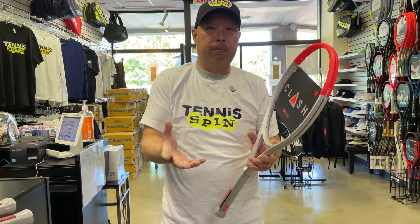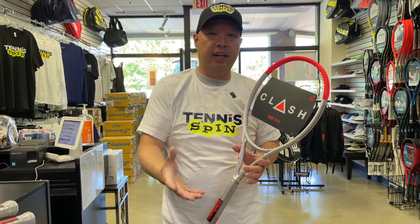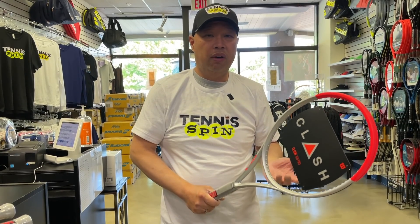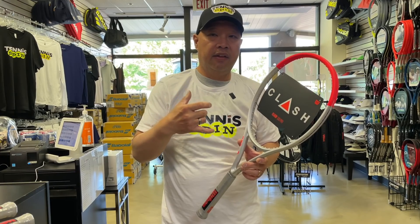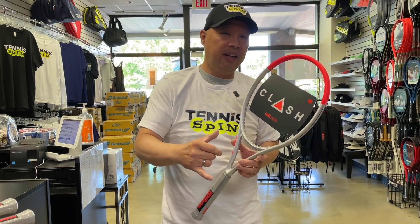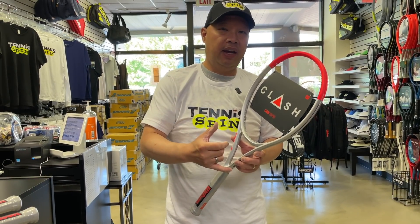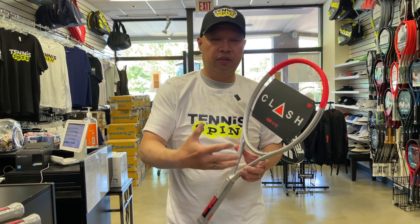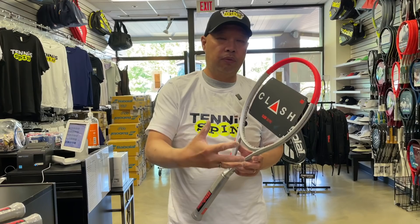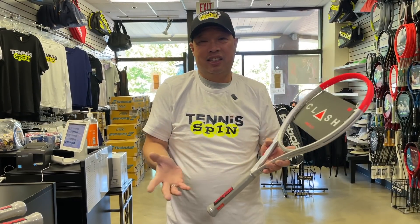If you have a pro shop close by, kind of feel it out. If you're relying on online retailers, I would say order four of them and call them up and say, 'Can I get four at the same spec?' They may not be able to get you four at perfect spec, but they should be able to match four for you so there are no differences — at least on the scale and on the weight. That's kind of the only way to do it without walking into a store and touching and feeling them in person.